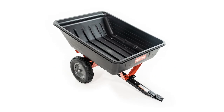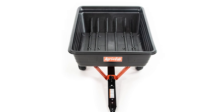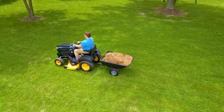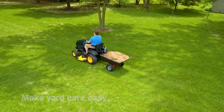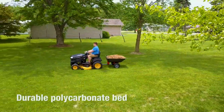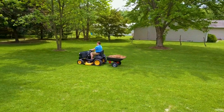Carting your yard care refuse just got a whole lot easier with the 10 cubic foot polykart. Inspired by in-depth customer research, this kart offers features that make yard care easy. The smooth rolling pneumatic tires roll easily through rough terrain and the durable polycarbonate bed ensures a longer product life, no matter how you use it.